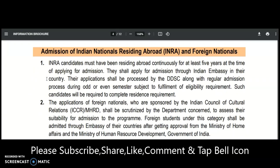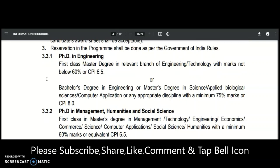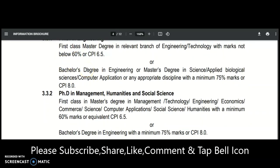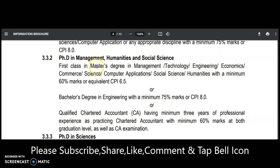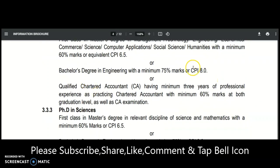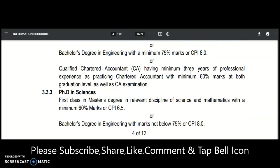For eligibility in Engineering, a Master's degree with first class is required, or a Bachelor's or Master's degree in Science or Applied Biological Sciences. For PhD in Management, Humanities and Social Science, a first class Master's degree in Management, Technology, Engineering, Economics, Commerce, Science, Computer Applications, or Social Sciences with minimum 60% marks is needed. Directly from a Bachelor's degree, a CPA of 8.0 or minimum 75% is required.